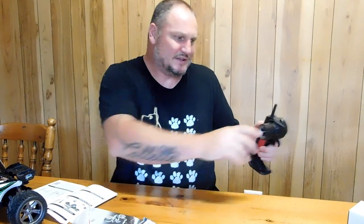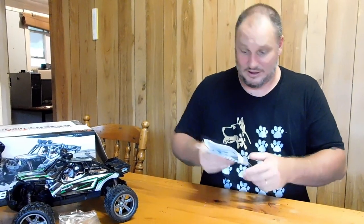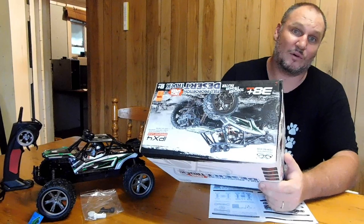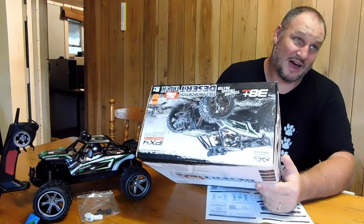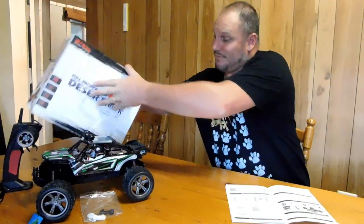This controller looks dead easy. Just a little steering wheel left and right for your steering, and a trigger underneath for forward and reverse. That's all there is to it. Now while the battery pack's charging, I'll have a read of the book. It tells me I have to charge the battery pack for about two and a half hours. So it's going to be dark by the time that's finished charging — we won't get to have it ready to drive today, I'm going to run out of daylight. So we'll charge it all up, put the battery pack back in, get it ready, and we'll go for a ride in the morning.